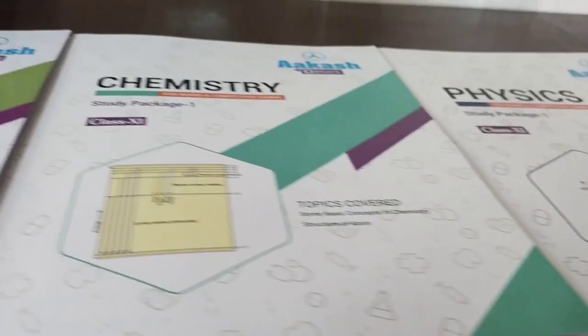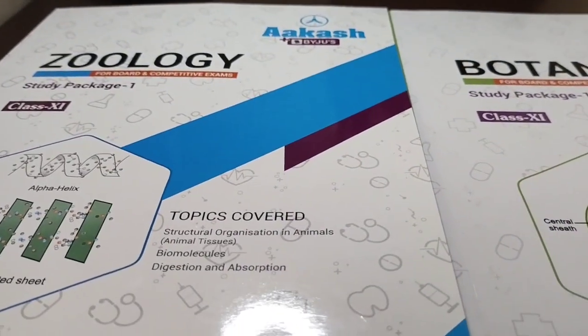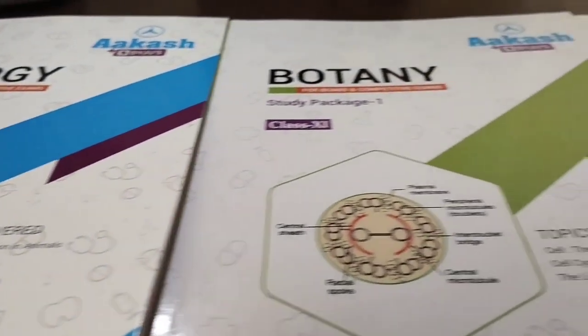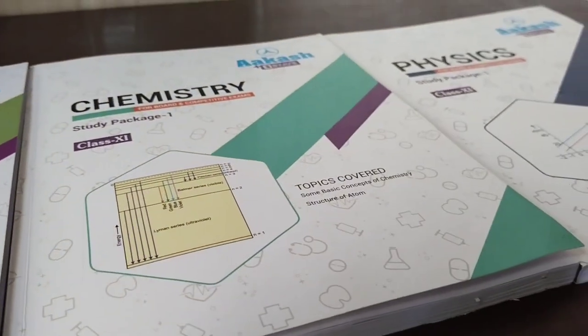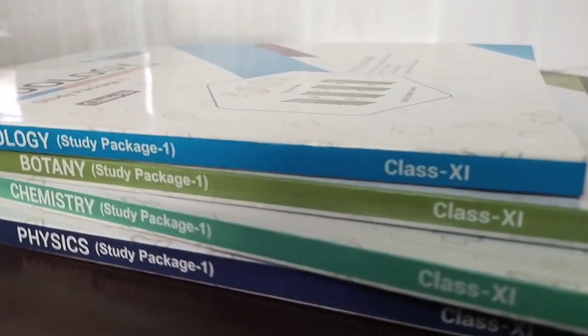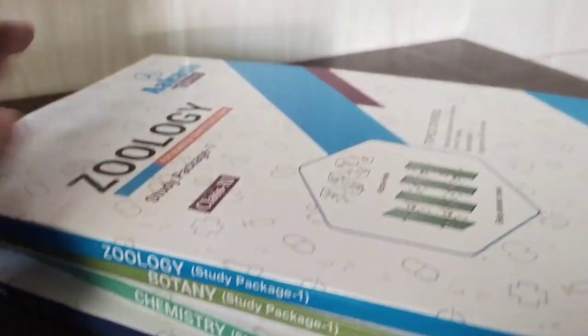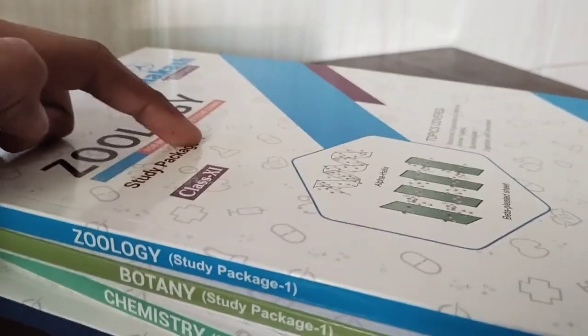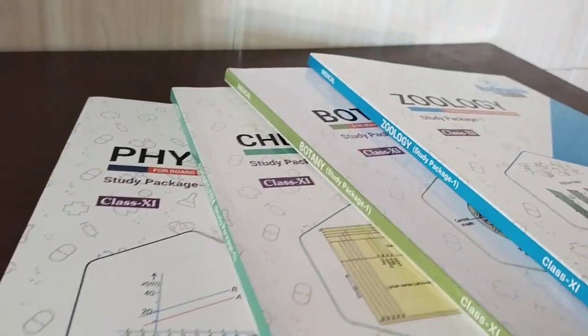Next I got my first study package for all four subjects: zoology, botany, physics, and chemistry. I've also made shots of these and will be uploading them soon on this channel, so make sure to subscribe, like the video, and share it with your friends if you want. Keep supporting — your support means everything to me.